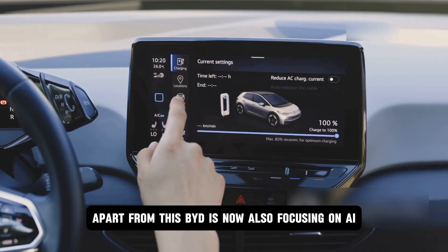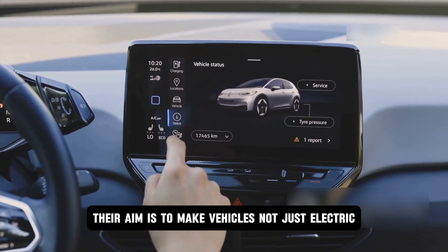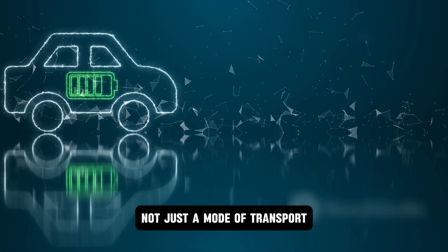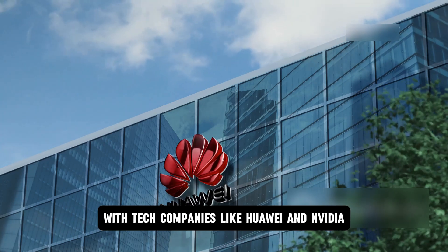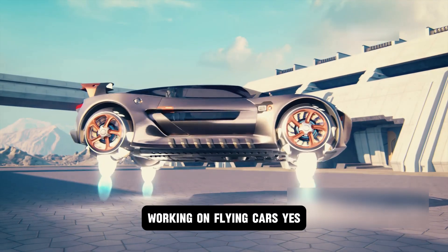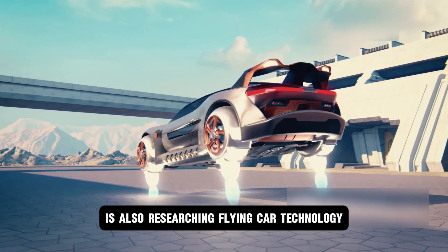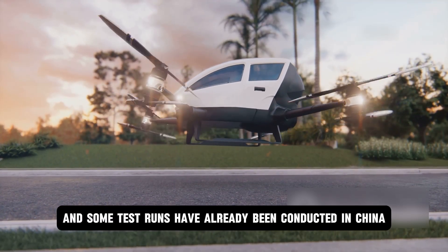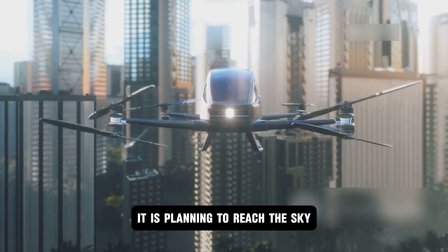BYD is also focusing heavily on AI and smart driving technology, aiming to make vehicles not just electric but smart and fully connected — evolving EVs into moving technology platforms. For this, they have already started partnering with tech companies like Huawei and NVIDIA. BYD also has another ambitious plan: working on flying cars. Their subsidiary company is researching flying car technology similar to SkyDrive, with test runs already conducted in China. BYD does not want to be limited to roads — it is planning to reach the sky.